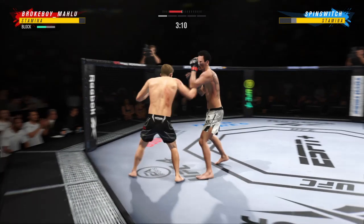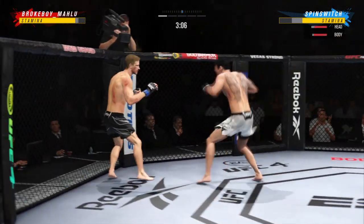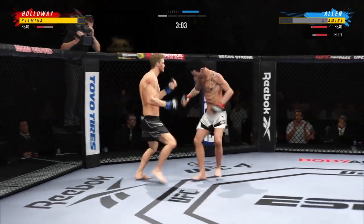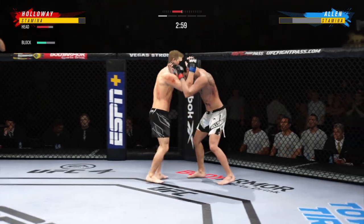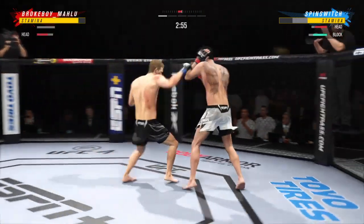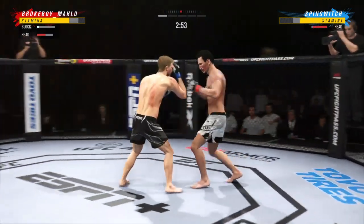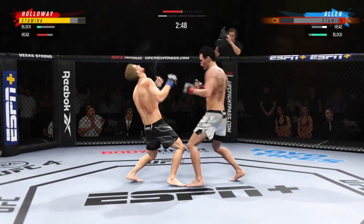Knee to the body — it's blocked. That uppercut landed for him. Big head kick. Knee to the body. Big left hook there. An uppercut landed. Down to three minutes to go in the round.